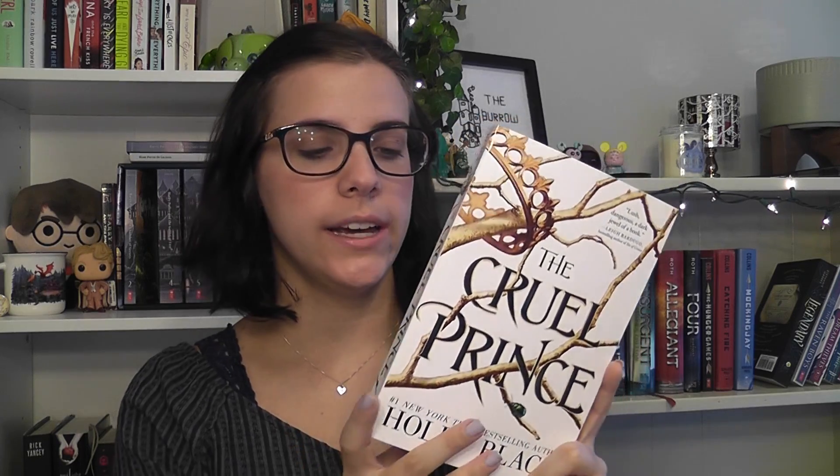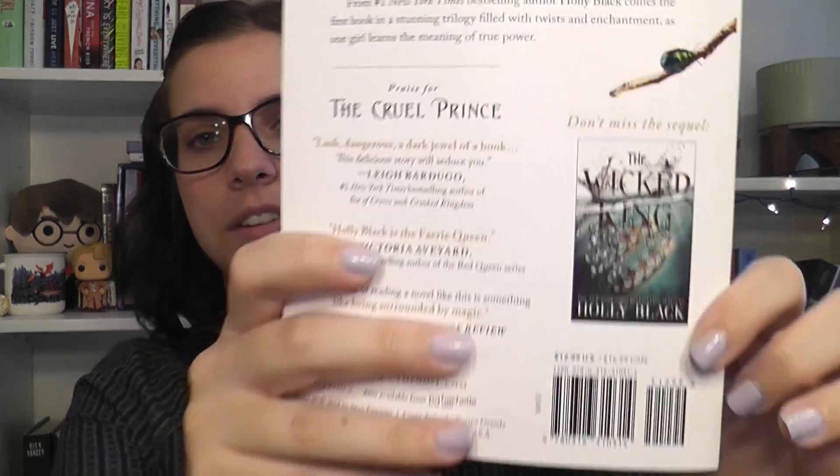The next book is The Cruel Prince. Even though I did not like this book, I really did enjoy the cover — I think it's really pretty. It captures what the story is about with the trees, there's a little bug, and I really like the crown. I really like the typography, the white background with the black letters standing out, and how you can see the details of the story. Honorable mention: I also really like The Wicked King's cover. Even though I didn't like the book, I do enjoy the cover and it captivates what the story is about.